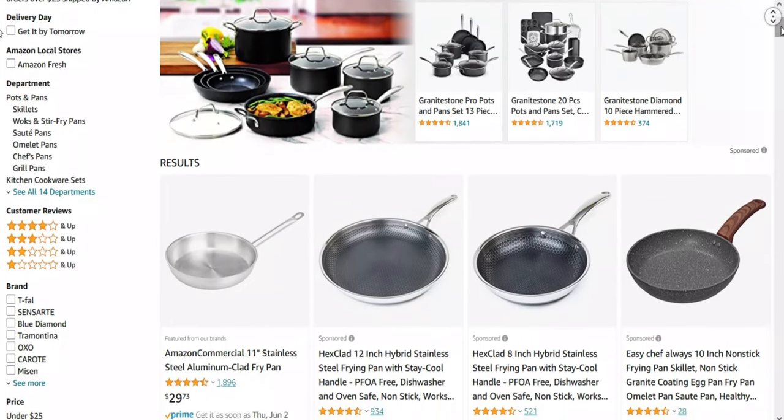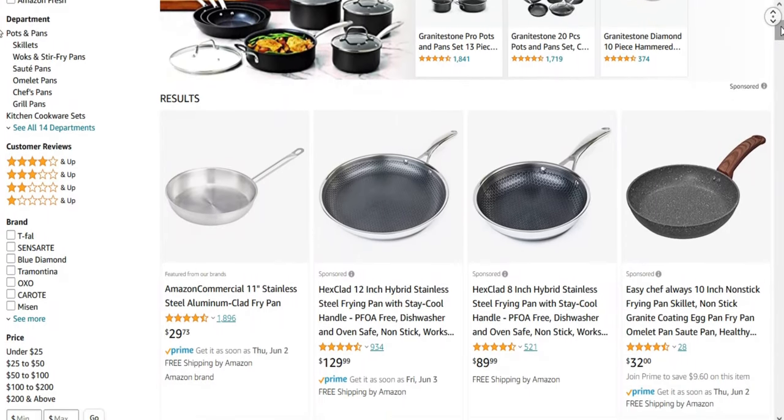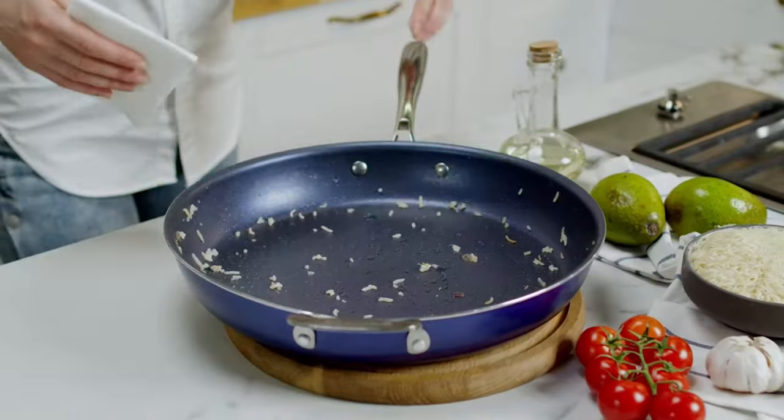We made this list based on price, performance, users' rating, feedback, and different factors that help you to choose the right one for you. All the product links are mentioned in the description — those are updated for the best price. So, without delay, let's go to the list.